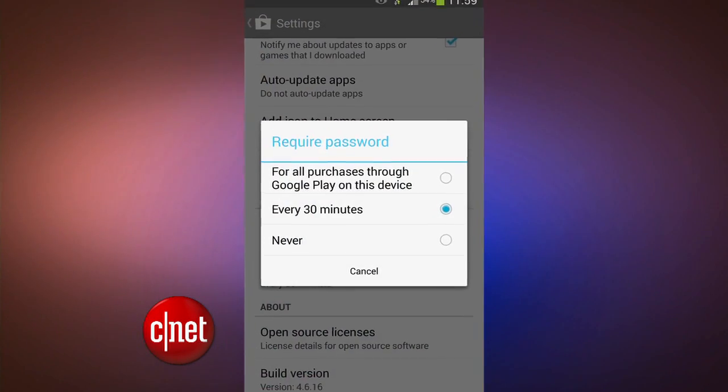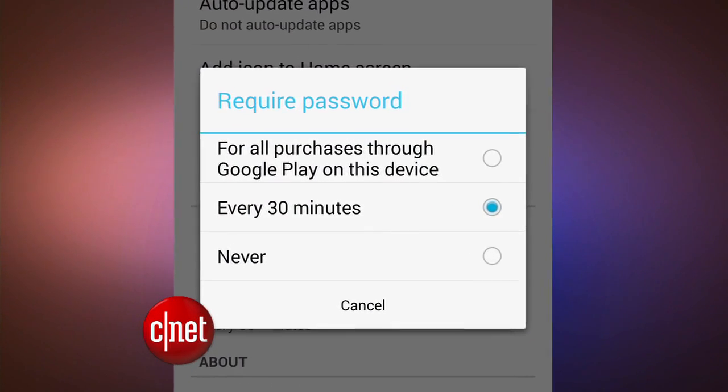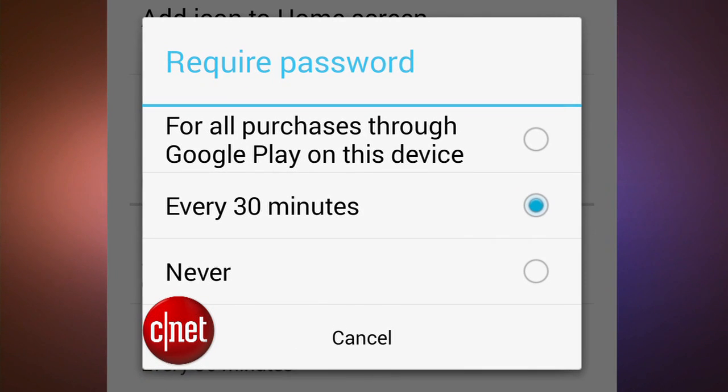It'll be a few weeks before these changes roll out, but parents will be pleased with a new password feature available now for all Google Play apps. You can require a password to be entered every time someone wants to buy a virtual good inside of an app or game. Previously, if you purchased something while in an app, you could keep spending money for a full 30 minutes without needing to put a password in again. And that made it easy for young kids to unknowingly rack up a big bill, and it led one New York mother to file a class action lawsuit against Google.